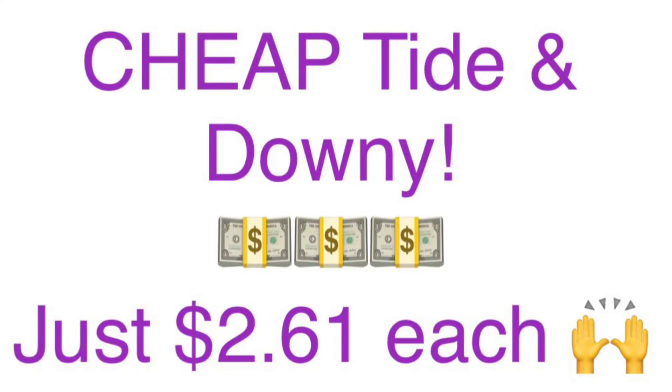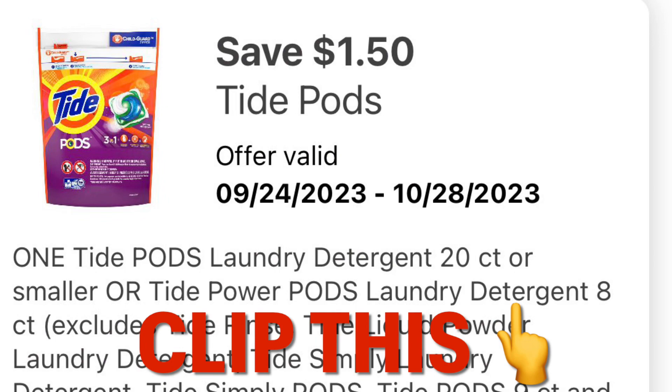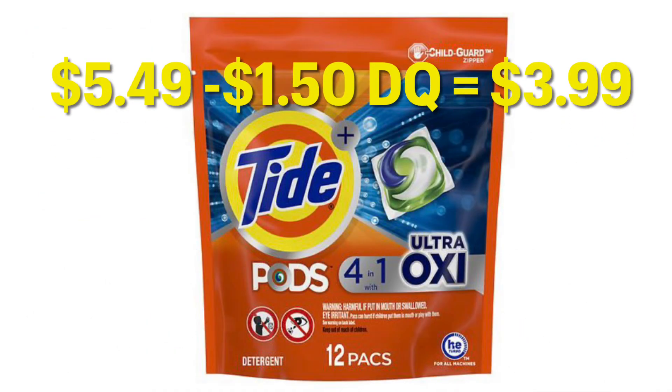Cheap laundry deal. Clip this coupon for $1.50 off of one Tide Pods. So grab one of these, put it in your cart. It's going to be $3.99 after the digital coupon.